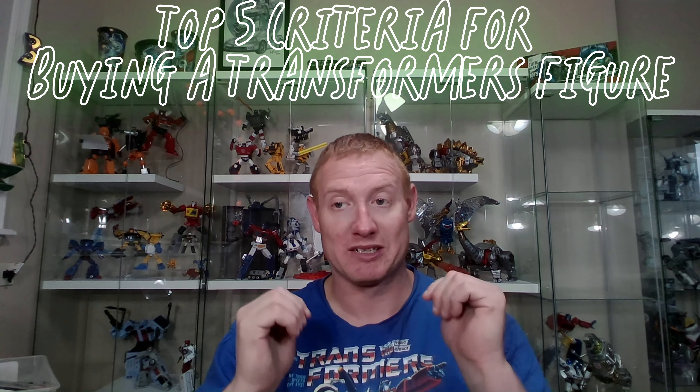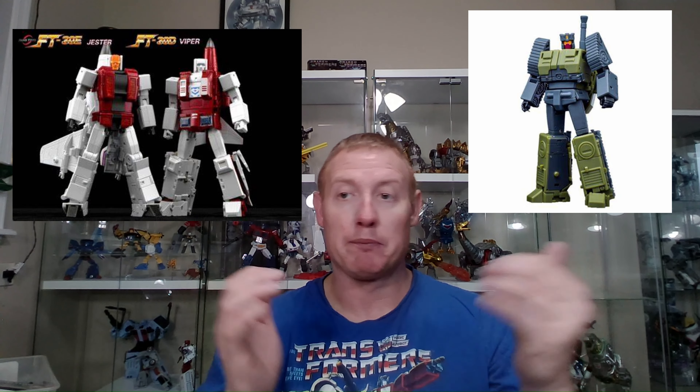So today's topic is top five criteria that I have for a Transformers figure. I picked it because we've had a lot of recent figures coming out that I see people praising and criticizing for various reasons, and this is a tale as old as time for pretty much any hobby that involves collecting.